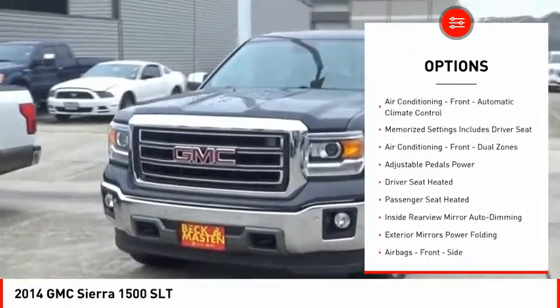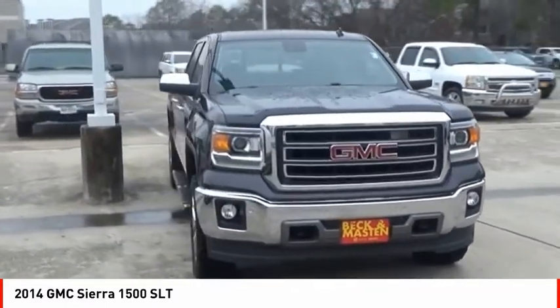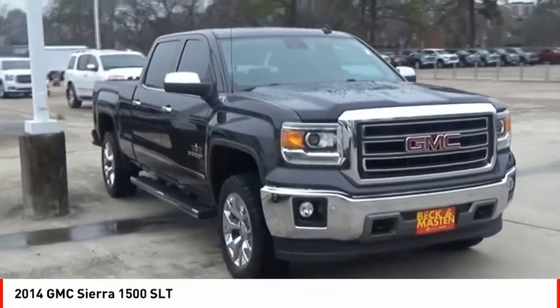Front suspension type strut, roll stability control, daytime running lights, auxiliary transmission fluid cooler, rear step bumper, fog lights.